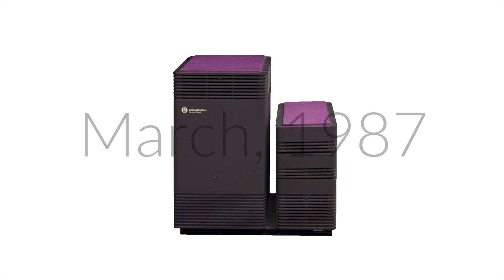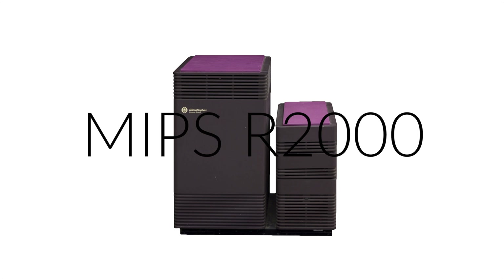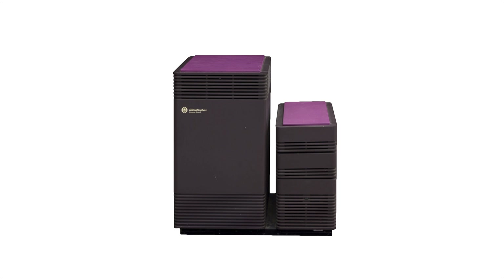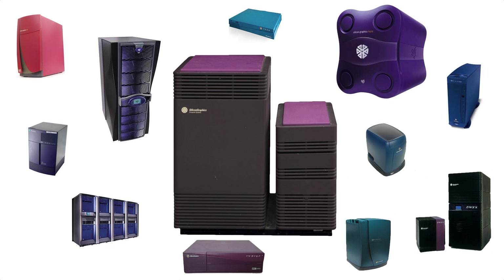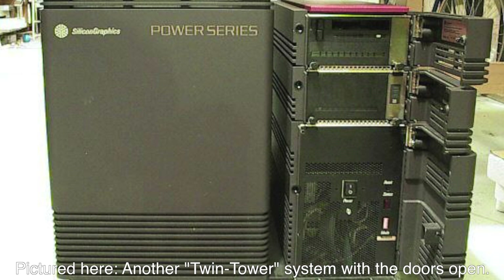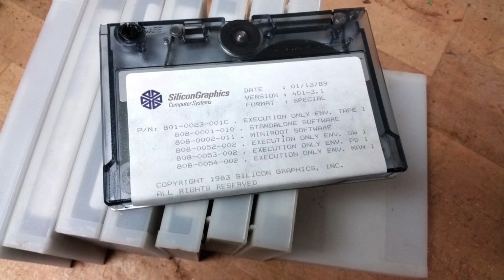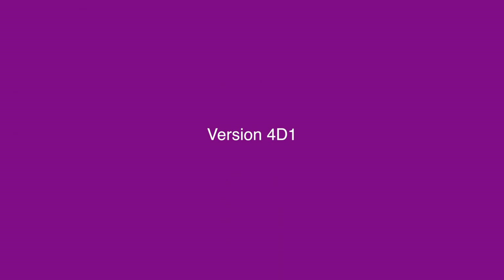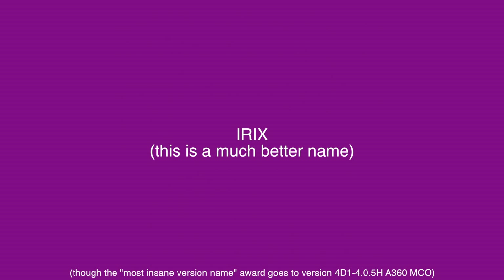In March 1987, SGI released the Professional Iris 4D60 with an 8MHz MIPS R2000 CPU. This was the first SGI to use a MIPS processor, and it was far from the last. It had a base price of $74,000 and placed its power supply and storage devices in a separate box connected only by the base. To go with their new MIPS hardware, SGI released a new Unix operating system known as 4D1. Version 4D1 4.0 was the first version to be referred to as IRIX, and the next major version was known simply as IRIX 5.